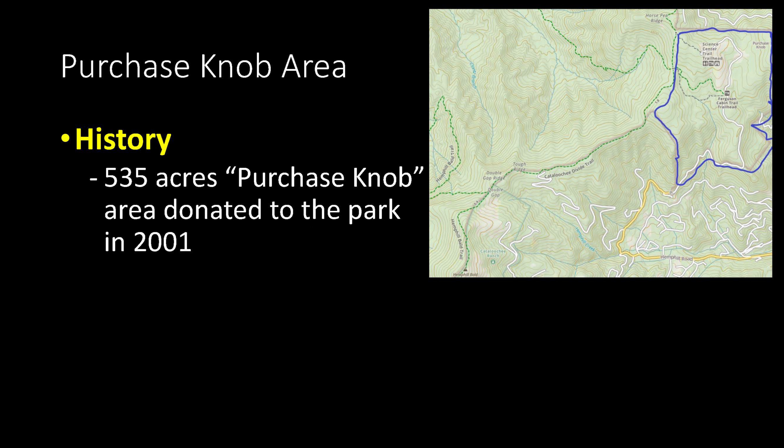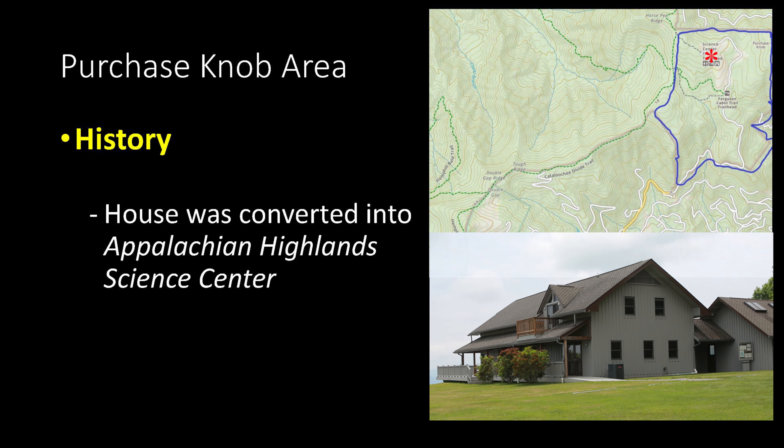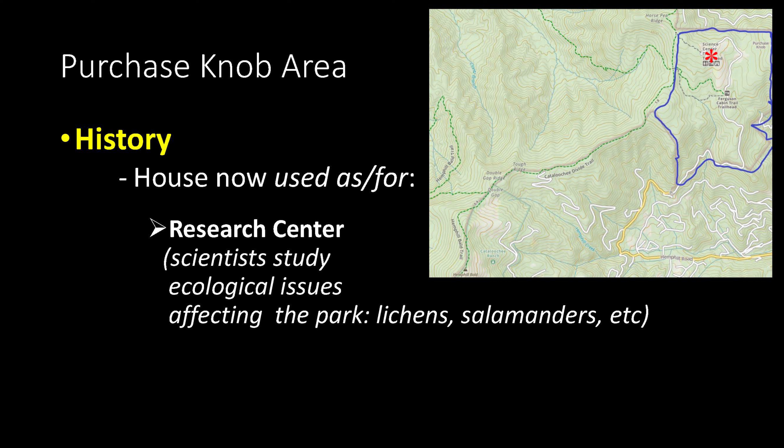In 2001, Catherine McNeil and Voight Gilmore did something incredibly generous: they donated those 535 acres and the house and buildings on it to the Great Smoky Mountains National Park. This was the largest ever increase or donation to the park since it was established. After their donation, the house was converted and now serves as the Appalachian Highlands Science Center, used by ecologists and other scientists to study ecological and other related issues that affect the park.